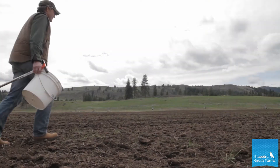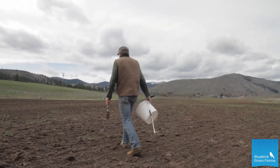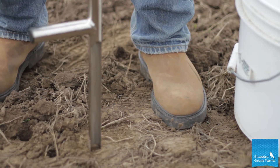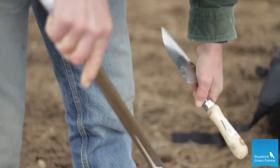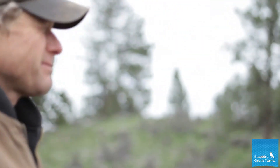My wife and I own and operate Bluebird Grain Farms and we're out here doing early spring work on our Moccasin Lake Ranch. My name's Sam Lucy. My job as a farmer is to grow nutritious food, and the way we do that is to balance the soil so that we have balanced minerals, so that our grains can take up that balance and you have a balanced whole food.